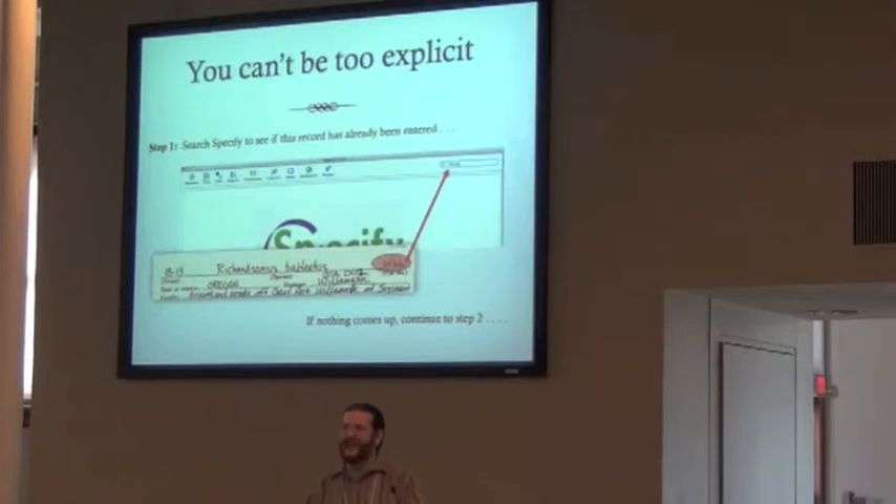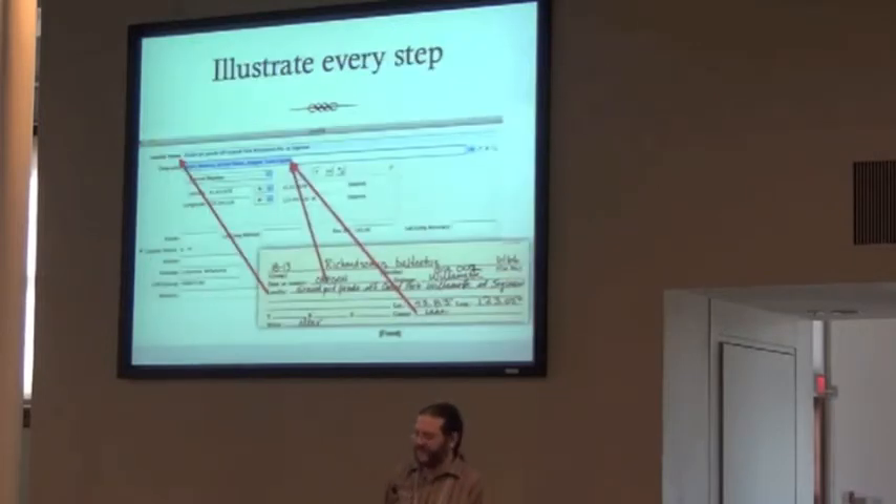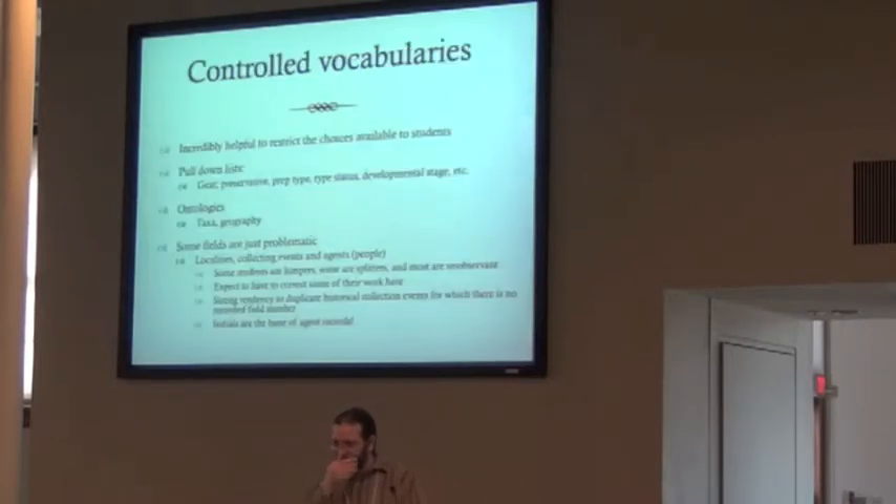You have to be incredibly specific. Even if it seems completely obvious, you write that down and you illustrate it. The workflow is full of things like this — every single step. Here is all of the concordance: I want county to go to county, I want locality to go to locality. Arrows are good, circles are good. If this, then that. Controlled vocabularies are absolutely important — you need to restrict the choices available to the students, or they will make very interesting choices.